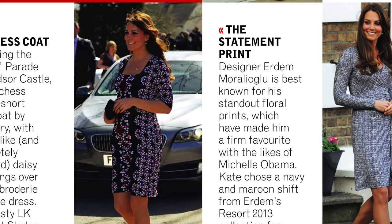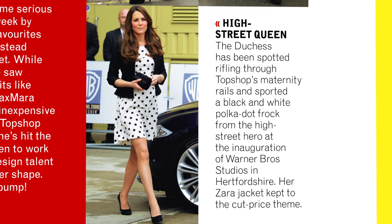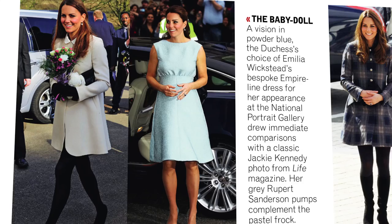Then she stepped out in a lovely Erdem printed number which really showed off her bump. And then we've seen her in a Topshop outfit as well, which is really great. Obviously we know that she's a big champion of the high street.